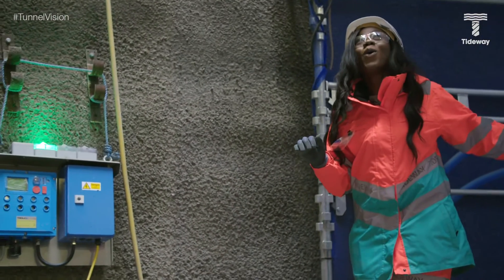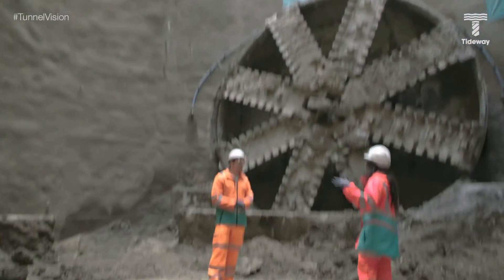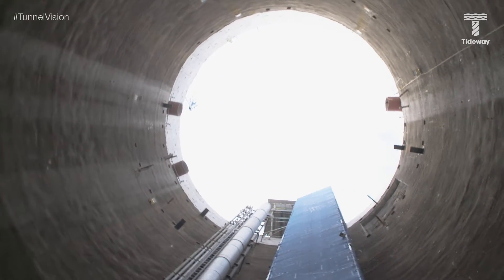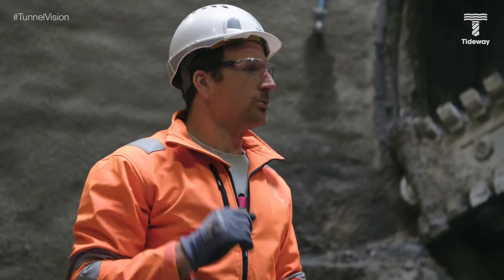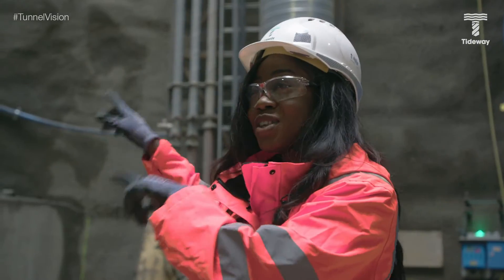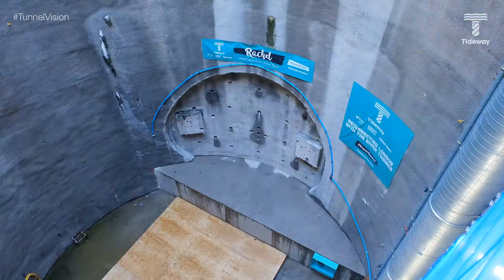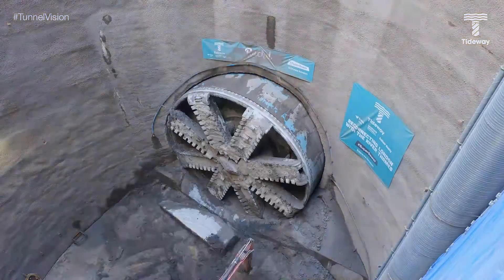Can you tell me what it is I'm looking at? This is the Acton site drop shaft. Eventually in the future, this will take storm overflows and raw sewage down from above, from an interception chamber at the top, down through a vortex drop tube and into this tunnel, which has just been connected. And this is tunnel boring machine Rachel — she's literally just broken through as of yesterday. She's completed a seven-kilometre tunnel drive all the way from Carnworth Road, which is the main drive site near Wandsworth Bridge.